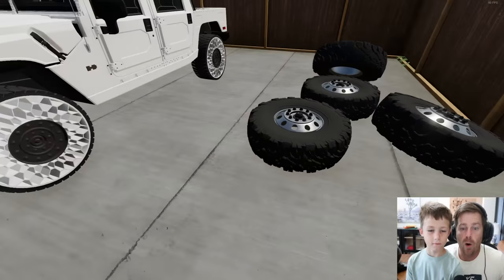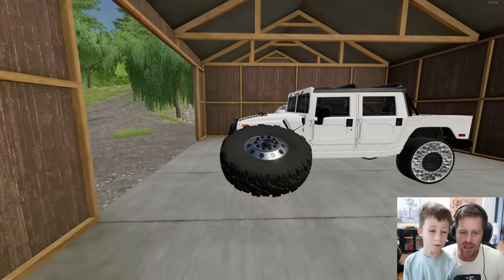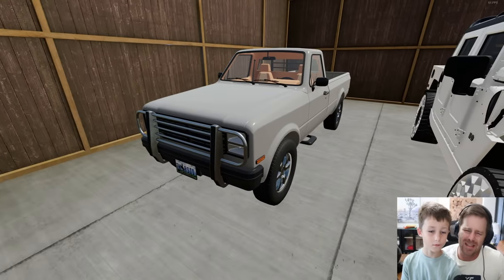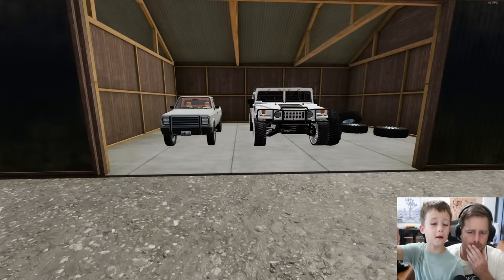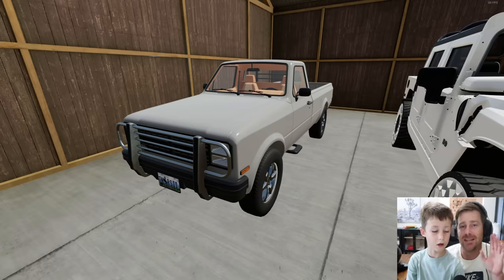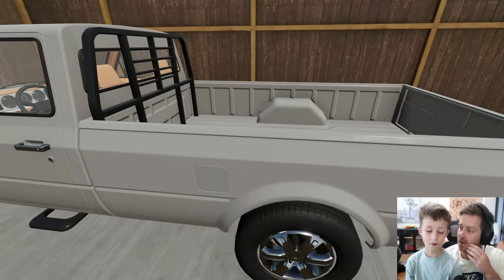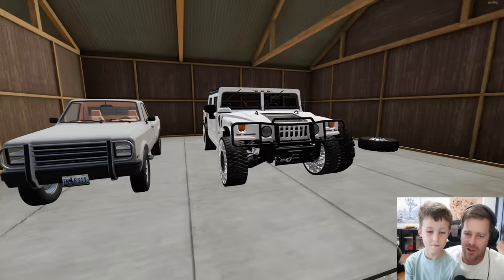This is actually not a bad truck. The tires are a little funny — oh wait, it has mud tires! We can add bigger mud tires to it; they look like the right size. That'll make it a little taller and bigger. Oh, put the big tires on this and make a monster truck — that's actually a pretty good idea, Hudson!